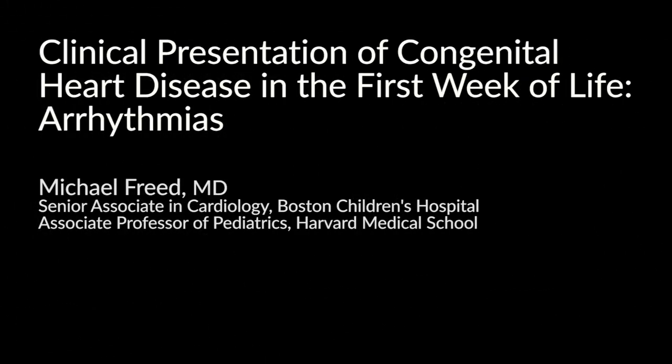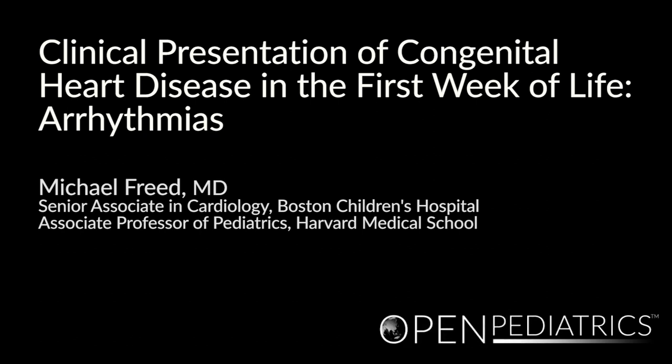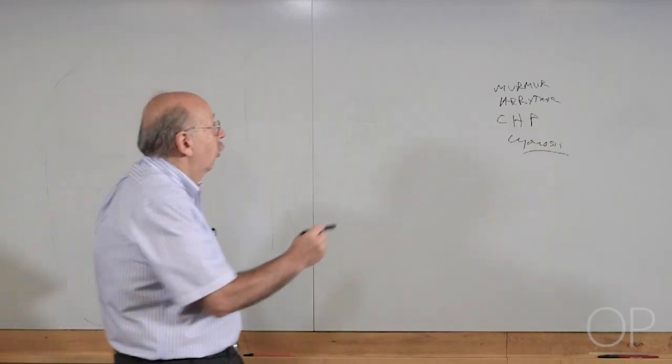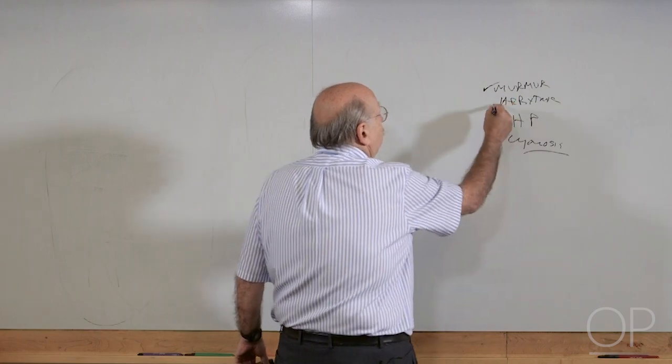Clinical presentation of congenital heart disease in the first week of life: arrhythmias, by Dr. Michael Freed. My name is Michael Freed and I'm a pediatric cardiologist at Boston Children's Hospital and at Harvard Medical School. So we finished murmurs — let's go to arrhythmias.